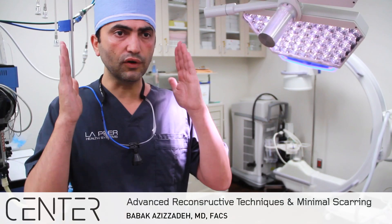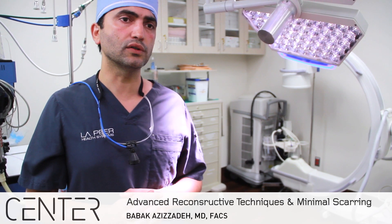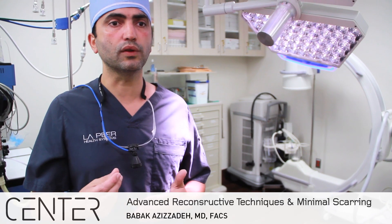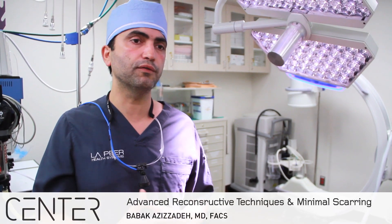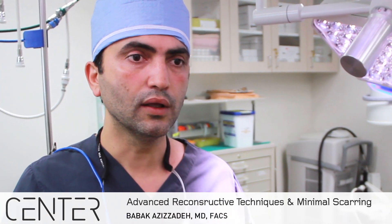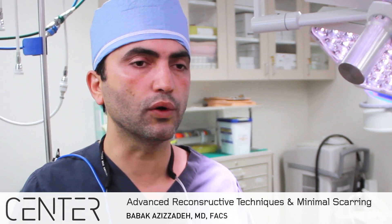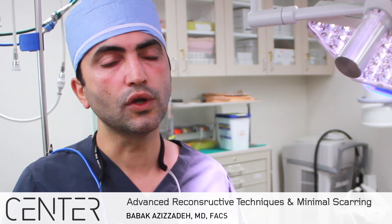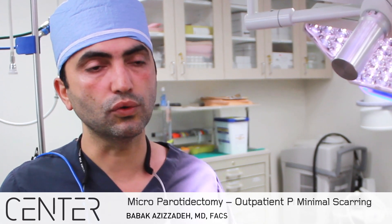We also have very advanced reconstructive techniques so that the patient does not look like they've ever had surgery. They have a very even face with no indentation, divot, or craters. We also eliminate issues with Frey's syndrome, which can be a really annoying problem — patients sitting at a restaurant eating with others can start sweating on their face, which looks very awkward.